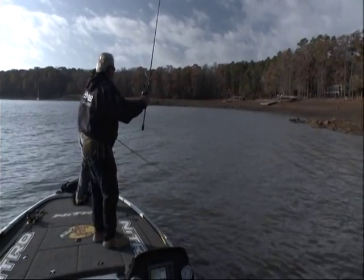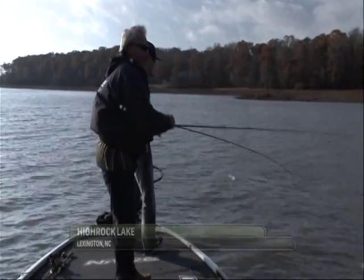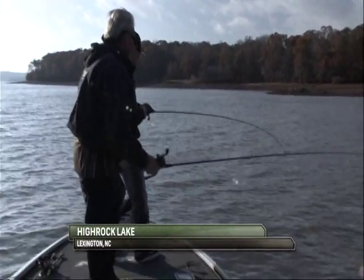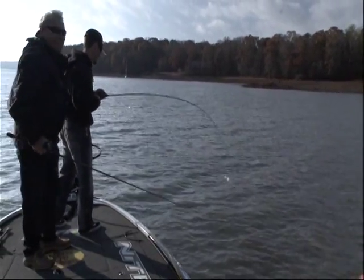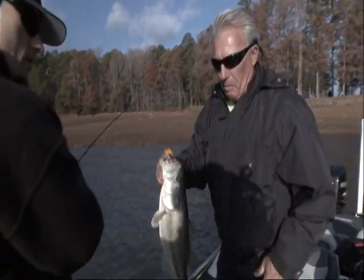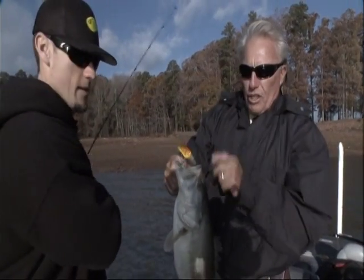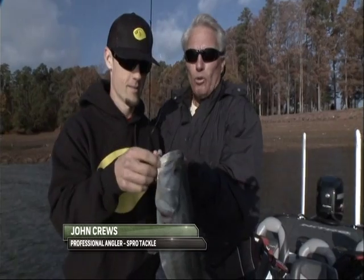Hey, you got one. Hey, way to go, John. We got one. High Rock, North Carolina. The cranking expert himself, John Cruz. Boy, I know you know what, folks. That's a good bass, huh? Let's get him. Okay, folks. Well, today we're going to show you a little bit about crankbait fishing. We're fishing with the crankbait expert himself, John Cruz from Spro Tackle.